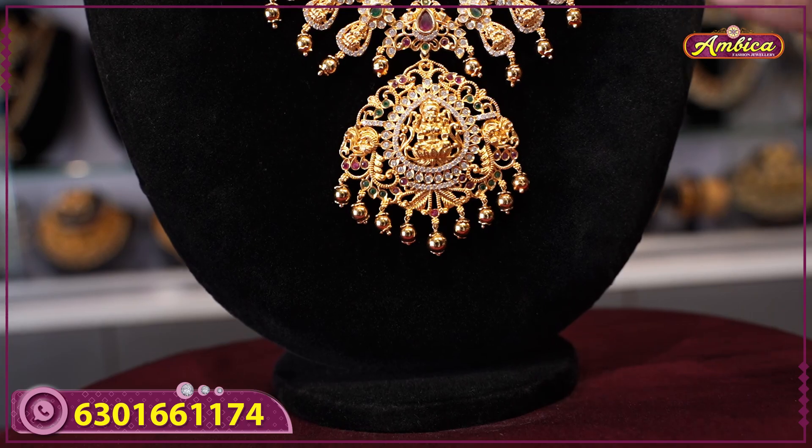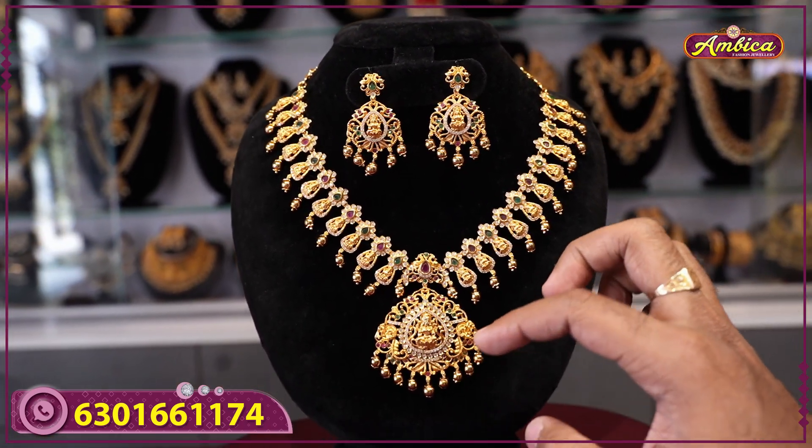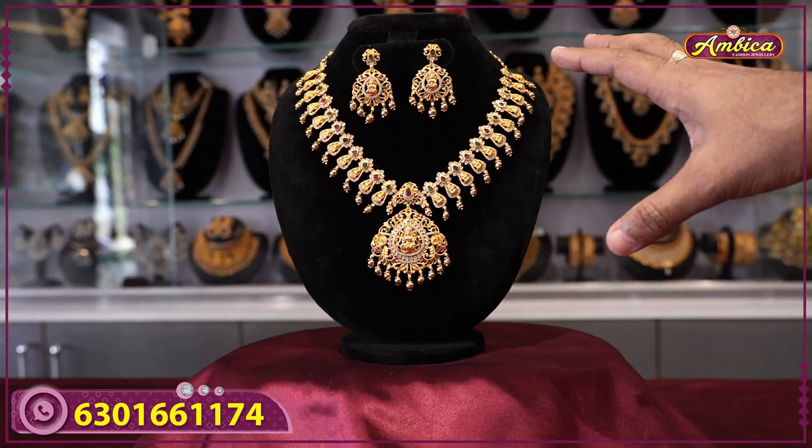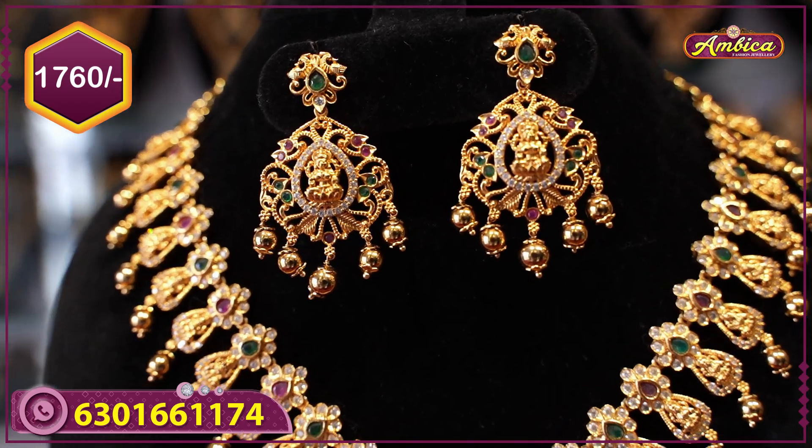Features a complete Laxmi figure at the bottom with module locket of Laxmi figure and complete golden drops. Earrings also have monarchy Laxmi figure with golden drops. Price is 1760 rupees with free shipping.